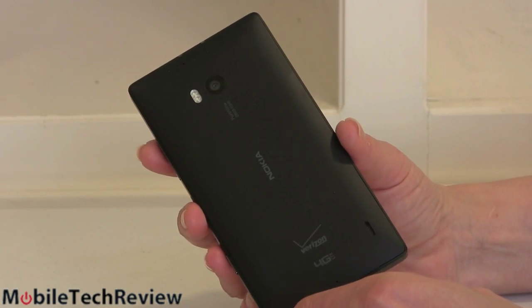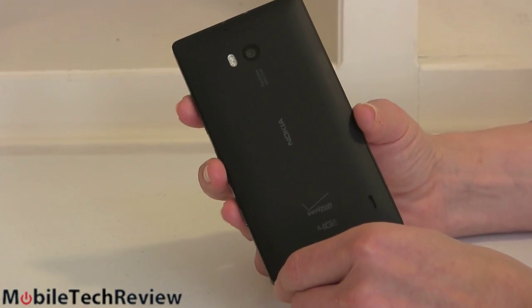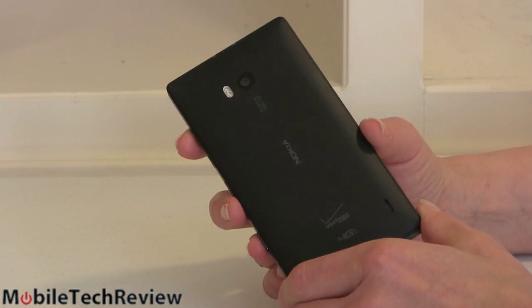Like other flagship phones, this sells for $199 on contract on Verizon Wireless. It's exclusive to them worldwide. Will we see other variants for other carriers in a similar vein? I certainly hope so, because it's a nice phone other than the styling.